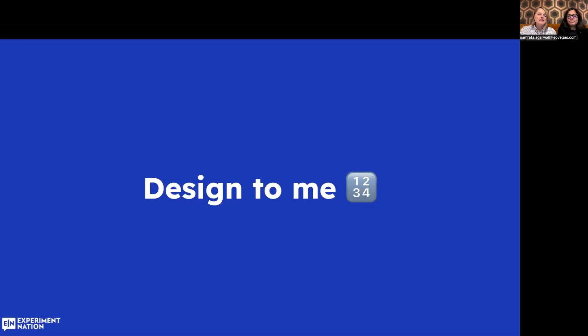So what is design to me? For sure, it's a practical thing, not just a pretty thing. So let me show you an example of what I mean by that.